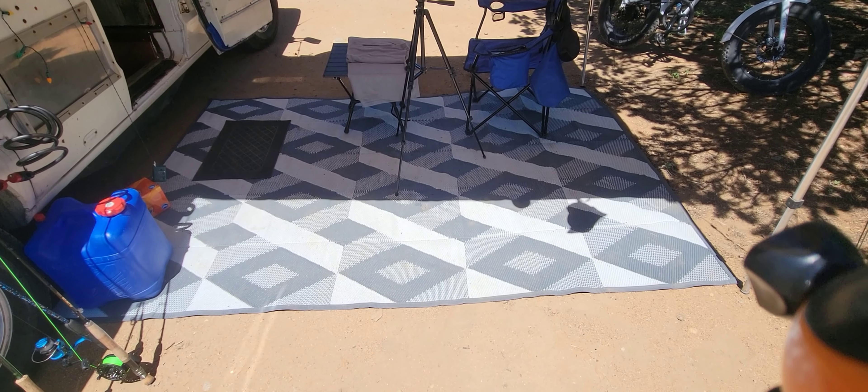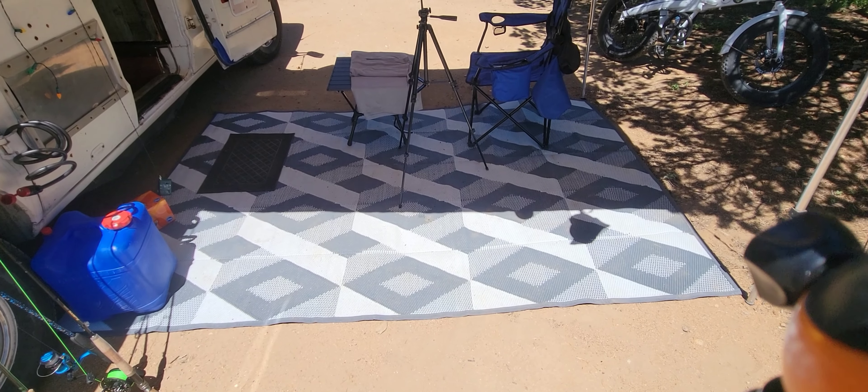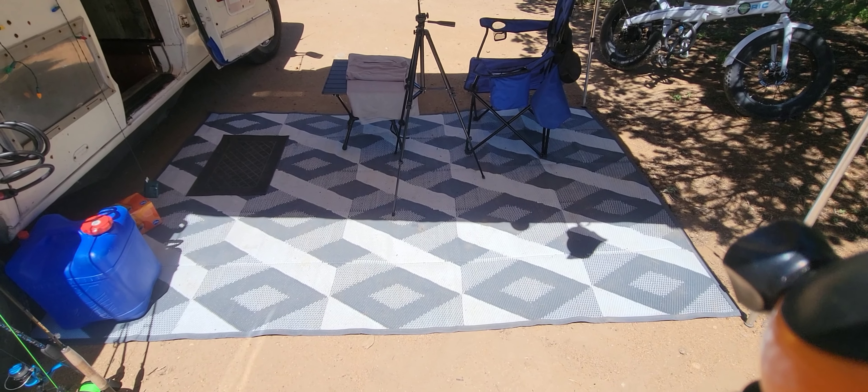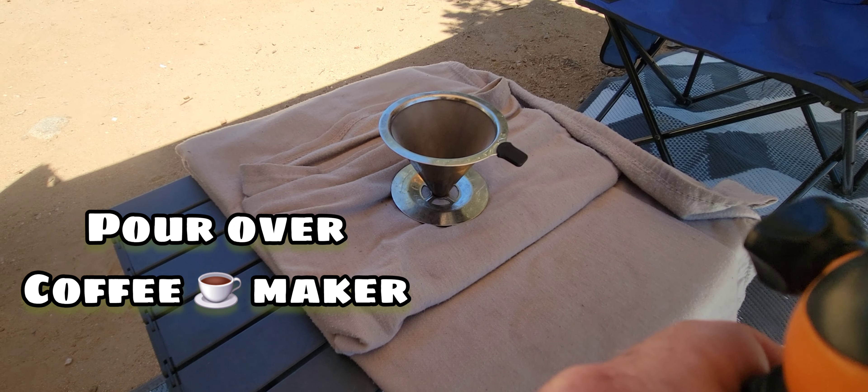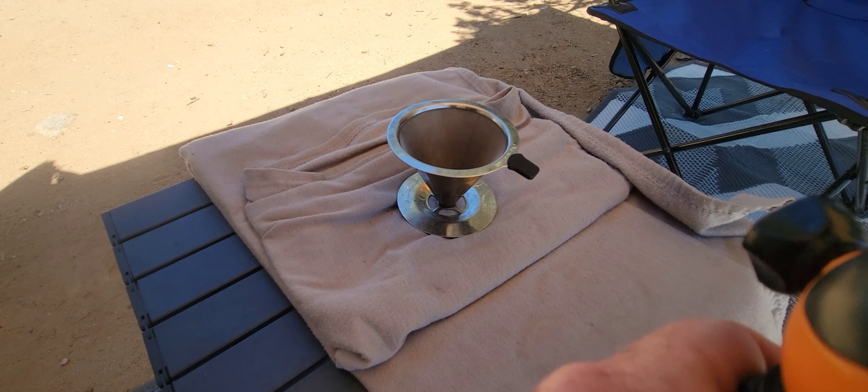Next is a camp rug. This is like six by nine probably. Bought it off of Amazon. It was definitely less than 30 bucks, but you need that.